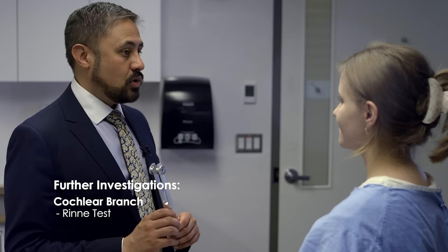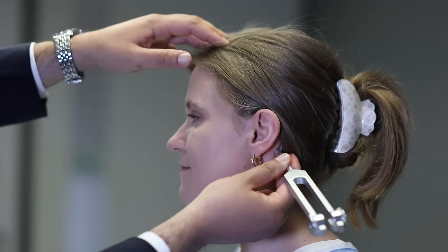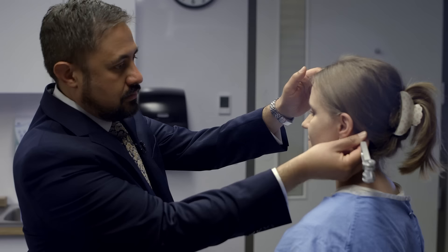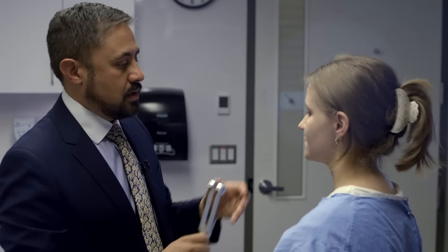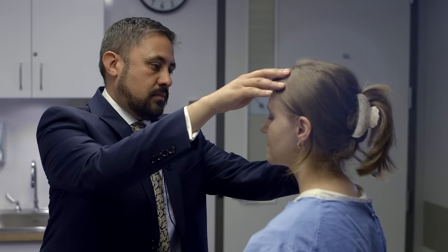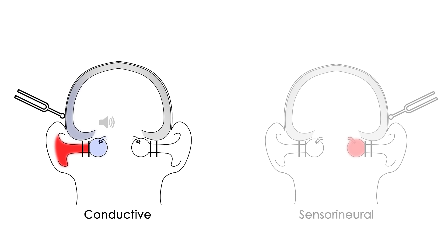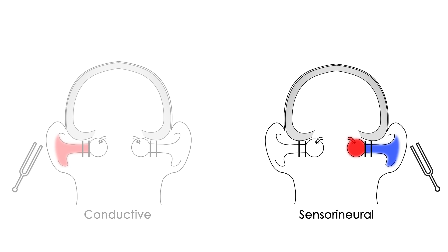I'm going to put this tuning fork behind your ear — you should hear it ringing. Tell me when you no longer hear it ringing. Place the vibrating tuning fork on the mastoid process — this bypasses the middle ear and allows you to isolate sensorineural hearing. Do you hear it again? Yes. Once the patient cannot hear through the mastoid process, place the tuning fork beside their ear to include the conductive hearing mechanism. Normally the patient should still hear the tuning fork beside the ear, since air conduction is better than bone conduction. In conductive hearing loss, they will not; in sensorineural hearing loss, they should. On both sides, air conduction was greater than bone conduction — that's normal.